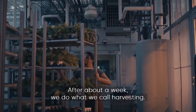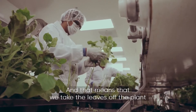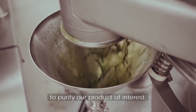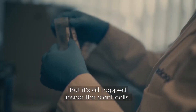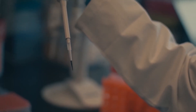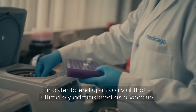After about a week, we do what we call harvesting. That means we take the leaves off the plant and bring them back to the lab to process them and purify our product of interest. But it's all trapped inside the plant cells. We now have to break open those cells, bring the material out, and purify it to standards in order to end up with a vial that's ultimately administered as a vaccine.